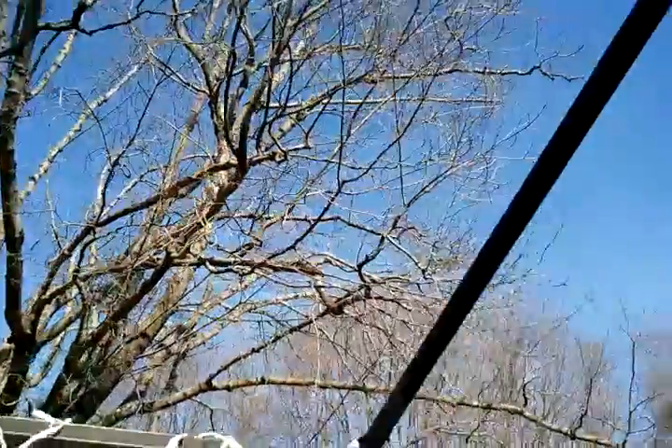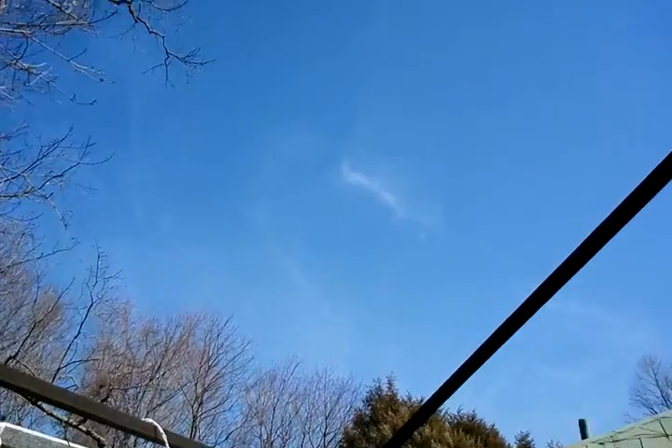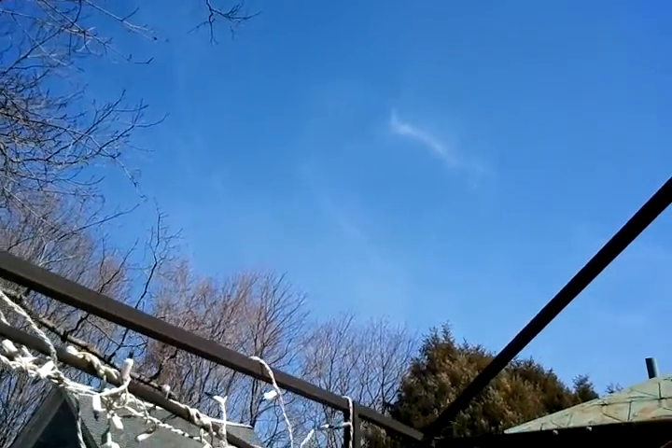I can't really see much remnants from the other ones left right now because they're thin trails. I don't know what's in them, but they're thin and they're spreading pretty quickly.